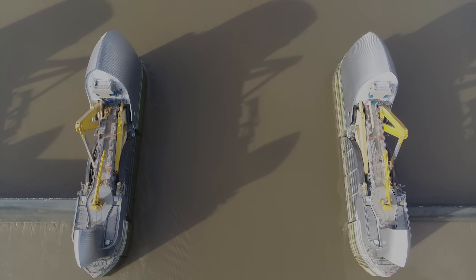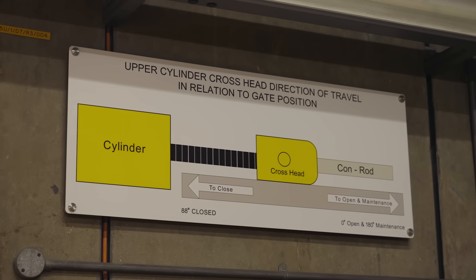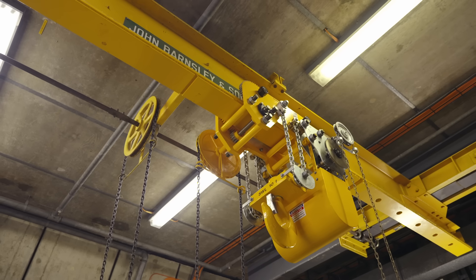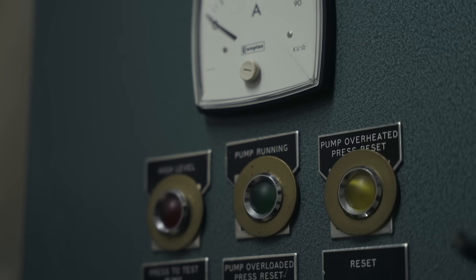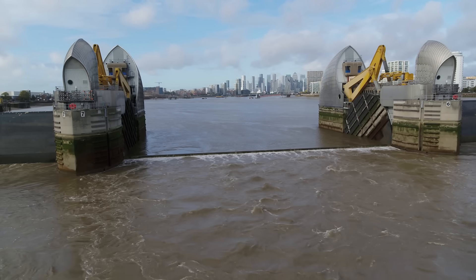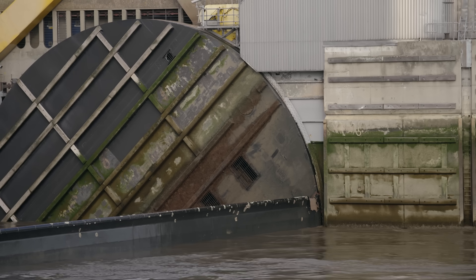We have a number of modes of operation, so that if when we're using mode one operation we have a problem of a technical nature, we go to mode two. Problem with mode two, we go to mode three. We don't necessarily have time to sort out any technical issues, but we've got other modes of operation that we can fall back on. The barrier has to close when we need it to. I always say that if the Prime Minister was stood in the House of Commons in his Wellingtons and we said, 'Sorry PM, we'll get it right next tide,' that would probably be fairly career-liberating.